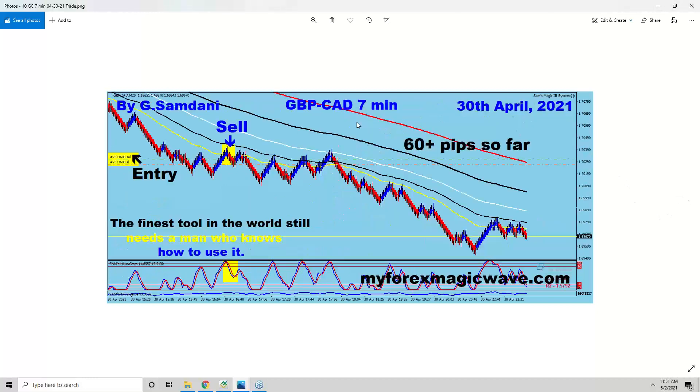On the 30th, Pound-CAD all the way down — beautiful entry. There's a drop, then sideways, rinse and repeat — that happens all the time. Seven-minute chart, 60 pips, nice and clean.